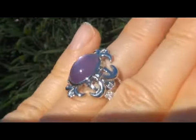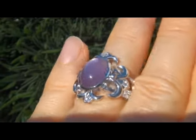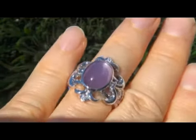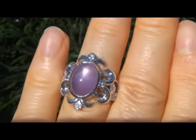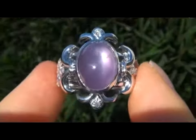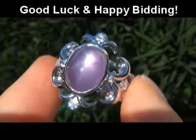Unheated purple star sapphires are extremely rare and are considered among the rarest of precious gemstones. This is by far the best you'll find auctioned at $1 no reserve. This is the real deal so don't miss out on your chance to own this prized vintage treasure. To meet our consignor and to learn more about how this collection came to us, please view the next video below. Good luck and happy bidding.